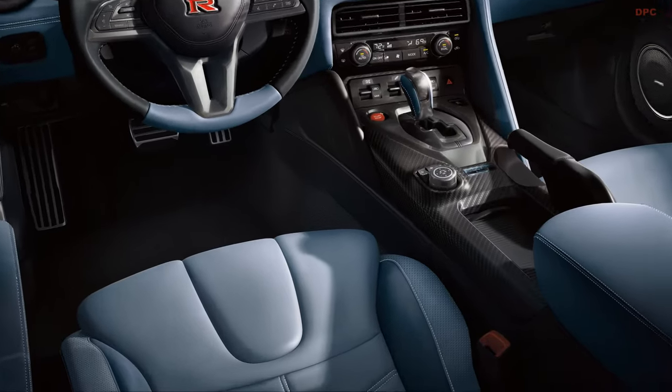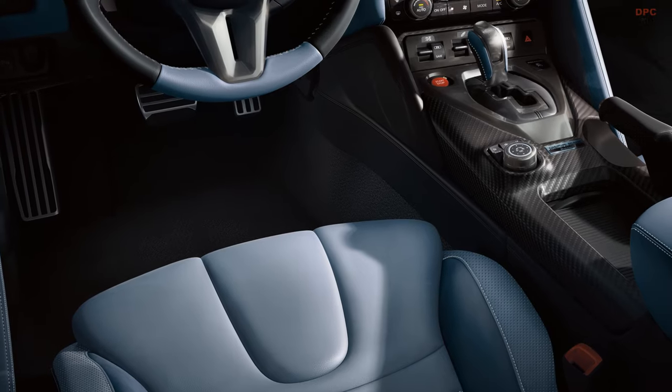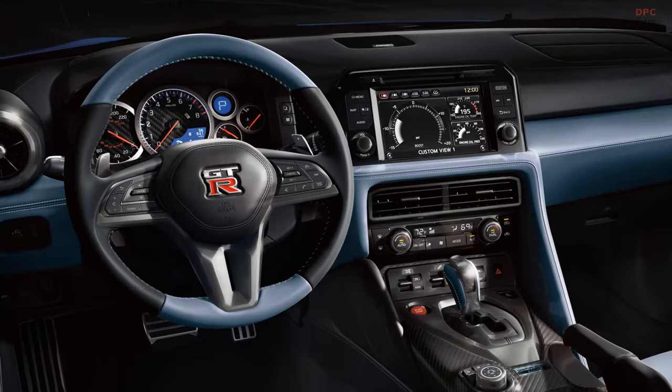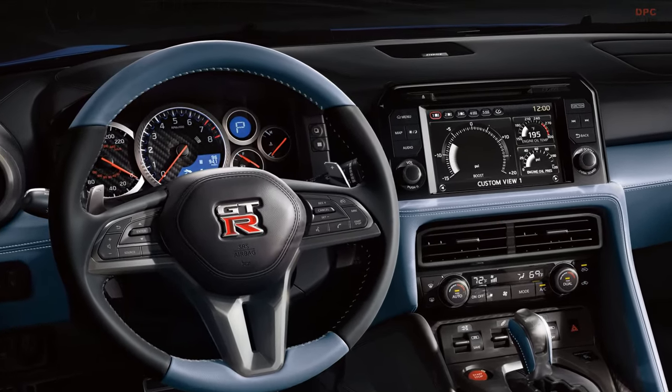The Skyline Edition is paired with a new Sora Blue interior, reviving a color that was last seen on the R34 generation GT-R and brought back for the 50th Anniversary Edition in 2019.